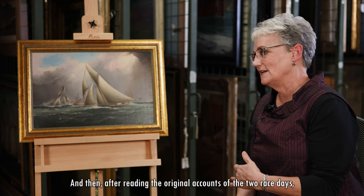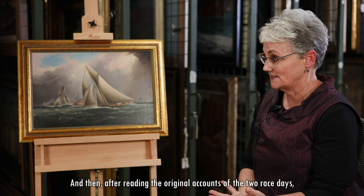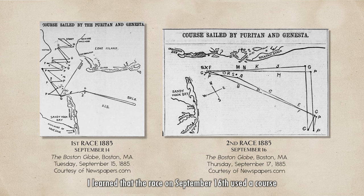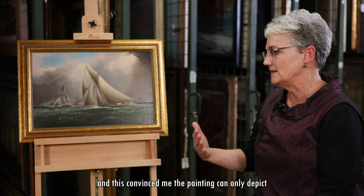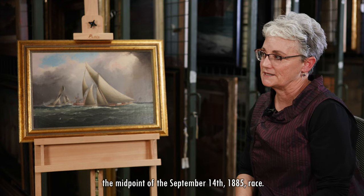After reading the original accounts of the two race days, I learned that the race on September 16th used a course that didn't include the Sandy Hook lightship. And this convinced me the painting can only depict the midpoint of the September 14th, 1885 race.